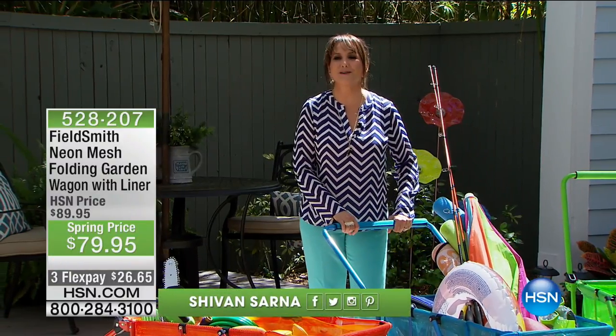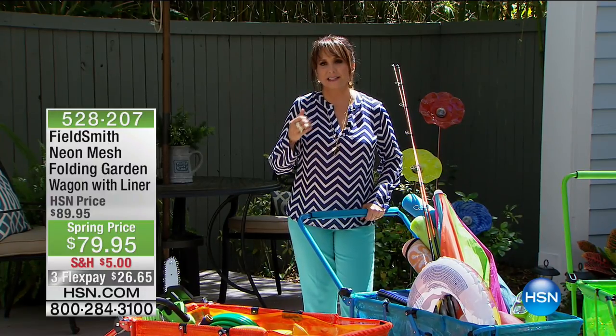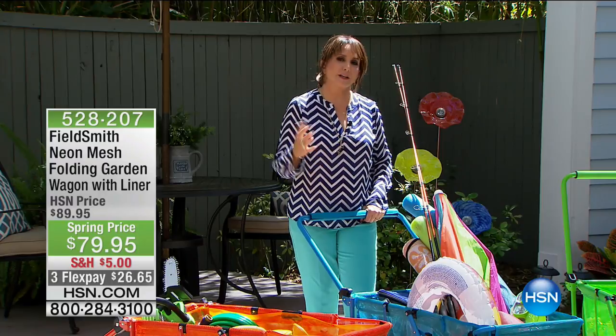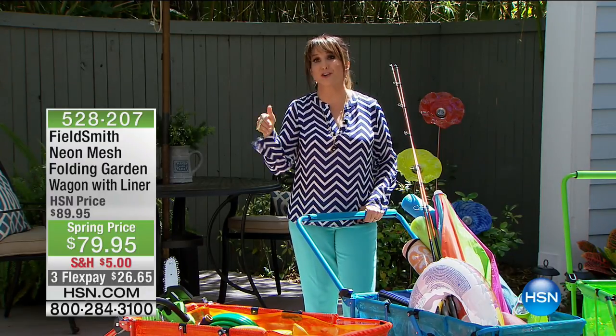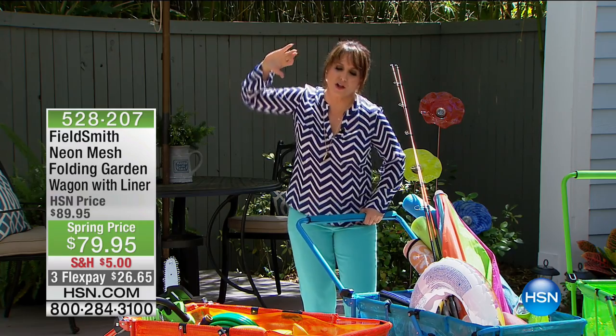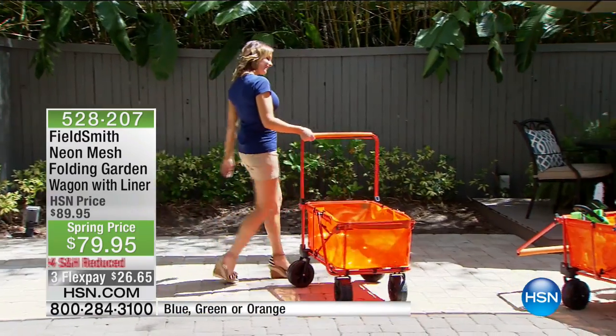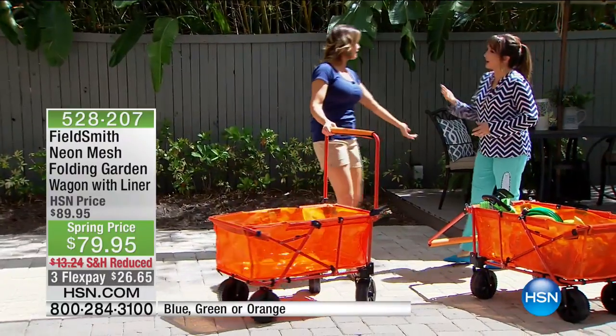We've got two fabulous hours of garden ideas for you, and this is one of my favorites because it's a cart that will actually convert and fold up. As a matter of fact we're going to show you what it does. Carrie Mobley is here and she's going to make sure you can haul all the supplies you need everywhere you need them. Look at you — don't mind me, just crushing life, you know.